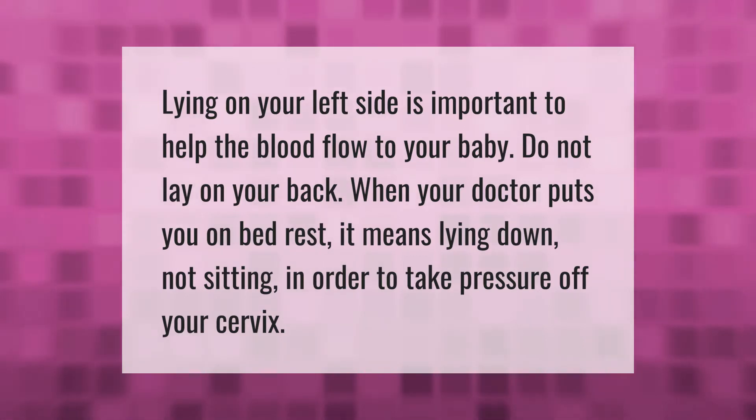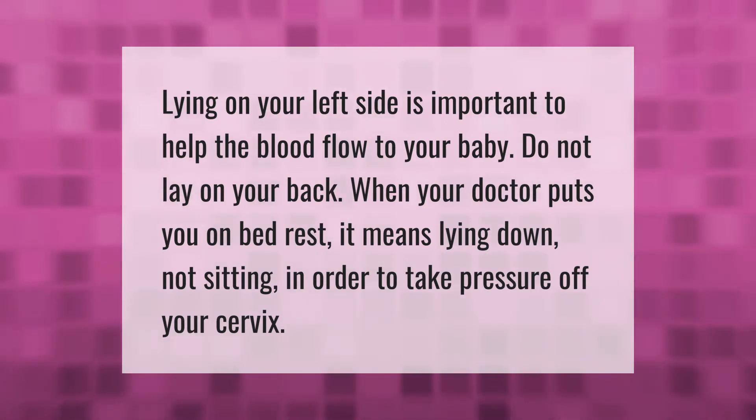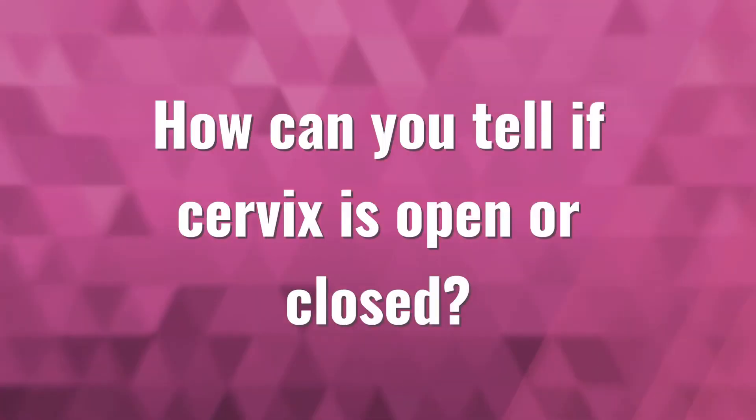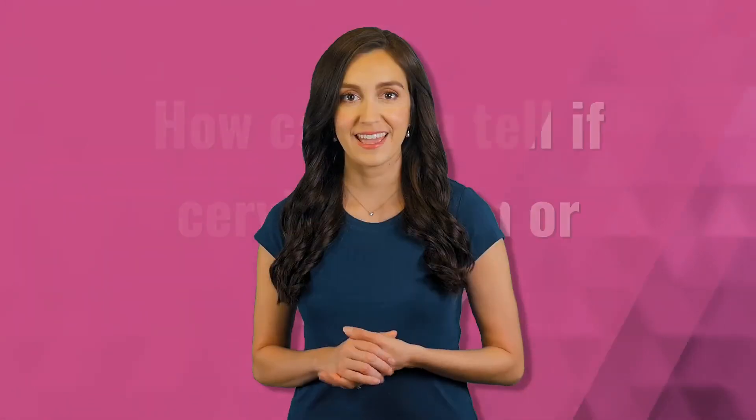Lying on your left side is important to help the blood flow to your baby. Do not lay on your back. When your doctor puts you on bed rest, it means lying down, not sitting, in order to take pressure off your cervix.